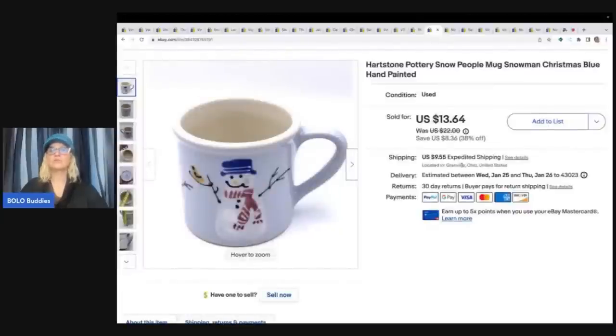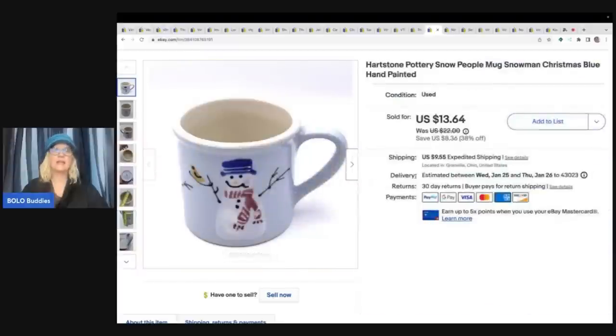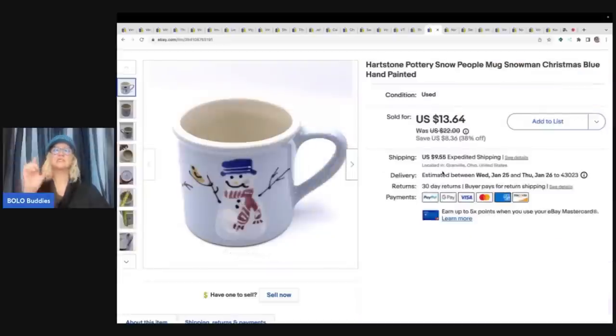This is another one of those Hearthstone mugs - a regular size with a snowman on it. I sold a mini mug that looks exactly like this too and the mini did well also. I got this at an estate sale and I sold it for $13.64 plus shipping.